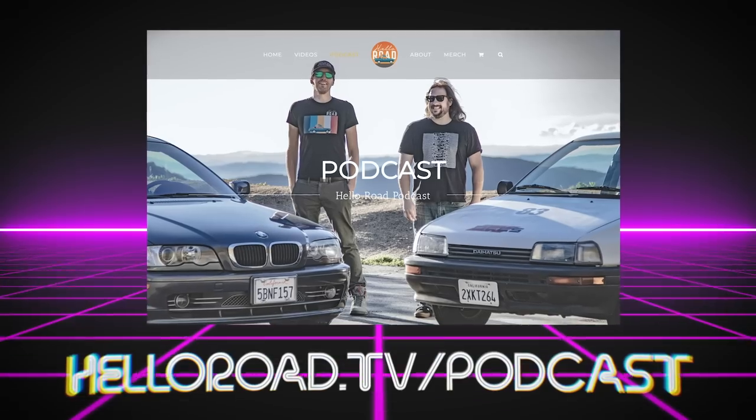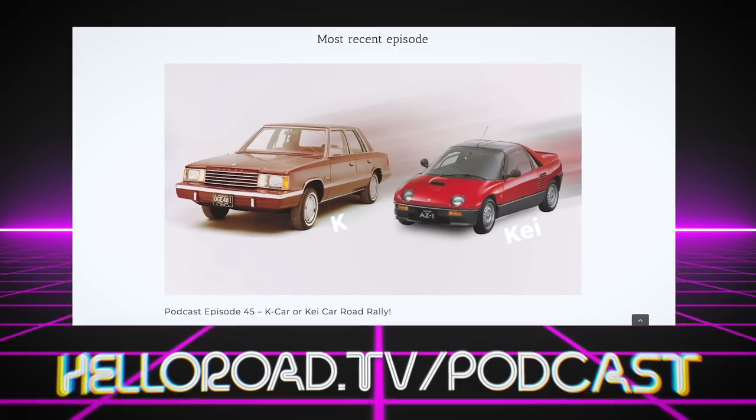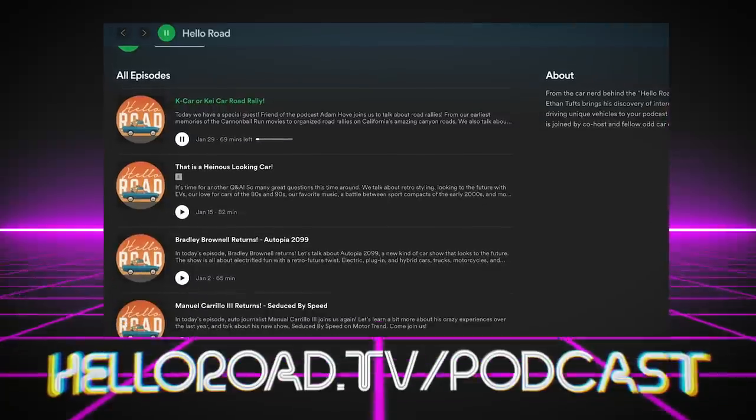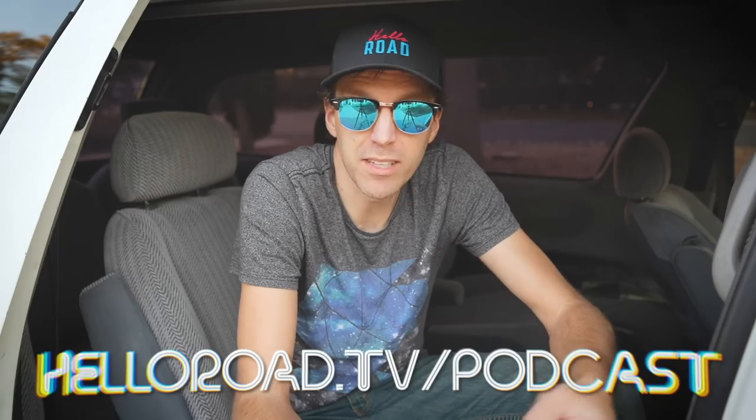Did you know that there's a Hello Road podcast? My co-host Paul and I have been recording episodes for more than a year — I've just been really bad about promoting it. We talk about unique and forgotten cars, road trips, travel, racing, writing, automotive journalism, and our current car adventures. You can listen at helloroad.tv/podcast, or on Apple Podcasts, Spotify, or wherever you usually listen to your podcasts. Thanks for checking it out.